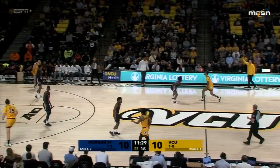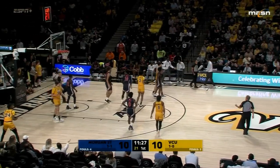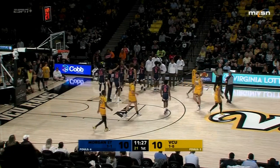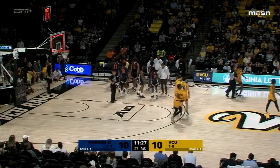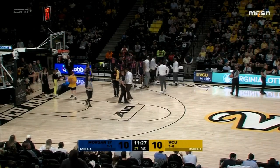If you're Morgan State right now, you've got to feel pretty good coming into hostile territory and playing even with the Rams. A foul is called on the perimeter — a lot more fouls being called now. Timeout on the floor. Tied at 10 here at the Seagull Center.